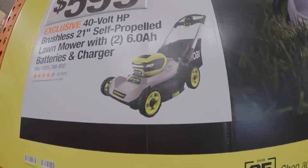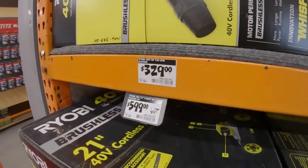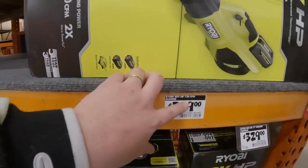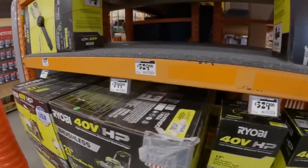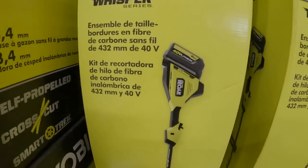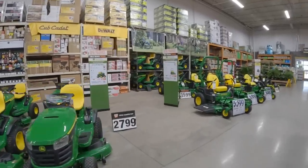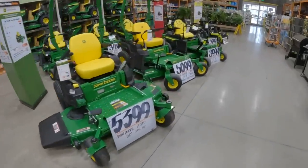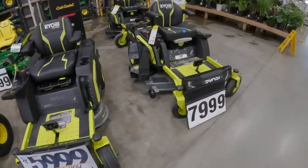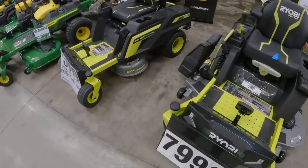My neighbor has one of these — it is amazing. 730 CFM for $800. $329 for the 17-inch Whisper trimmer as a kit, comes with a 6-amp-hour battery. Still hoping to get that deal for $500 on a $4,000 electrical lawn mower — we all missed it, only a couple people got it. But Ryobi has some darn good products.